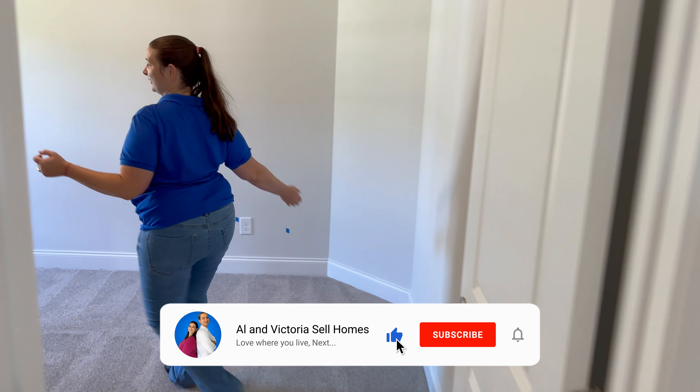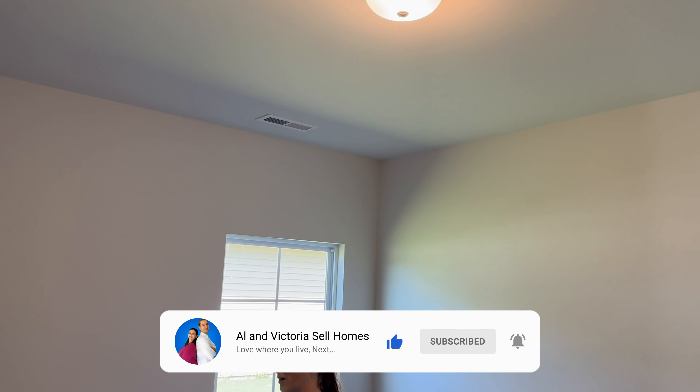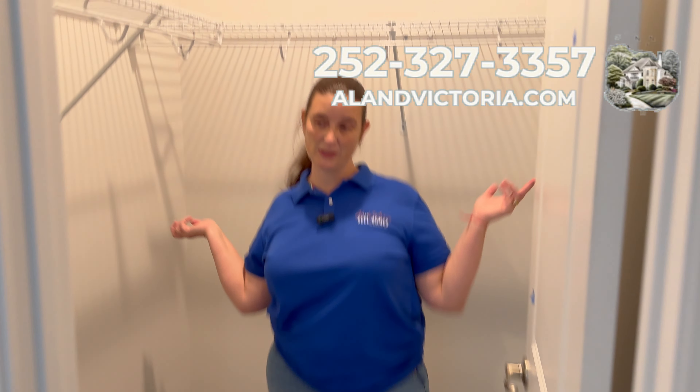Another bedroom here — this is a very large bedroom. And again these closets are pretty big for kids' rooms. It's quite lovely.